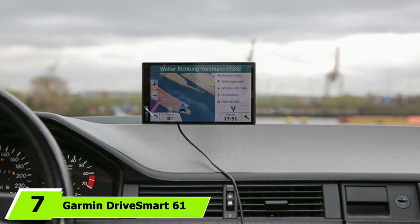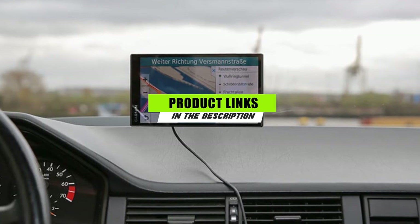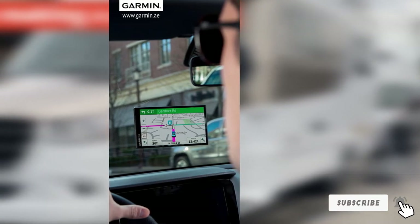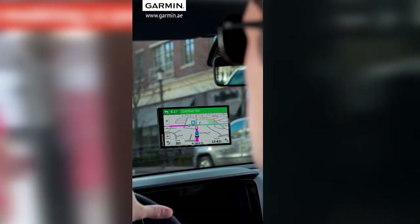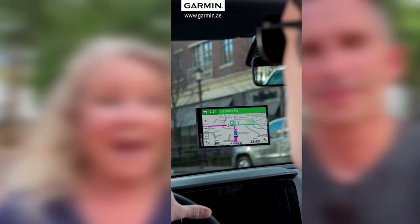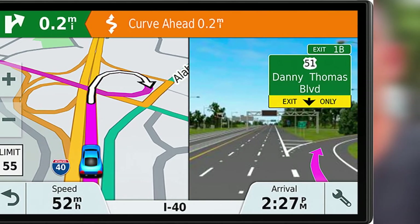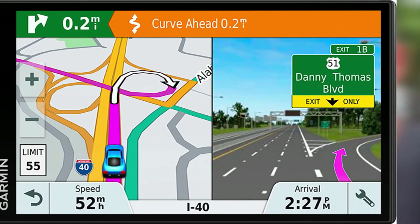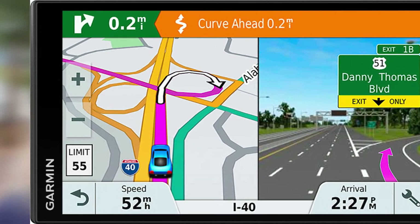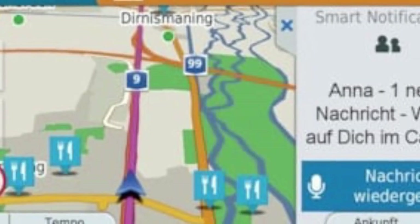At number seven, we have the Garmin DriveSmart 61. If you don't want to put up with units that take ages to process queries and present outdated information, it's strongly recommended that you check out the DriveSmart 61 from Garmin. Being highly responsive, it gives you what you need on the road with virtually zero delays. It also features real-time services including live traffic and live parking, so you can stay up to date on your surroundings while traveling. The GPS is built with a rechargeable lithium-ion battery capable of sustaining one hour of operation at full charge.